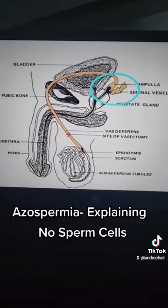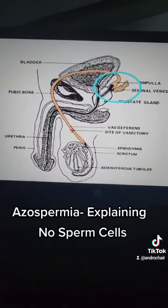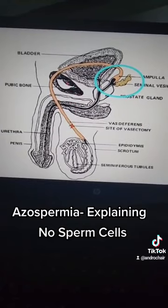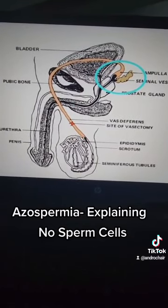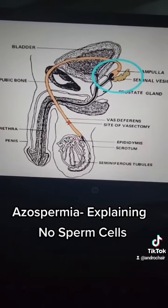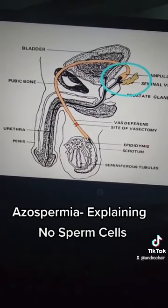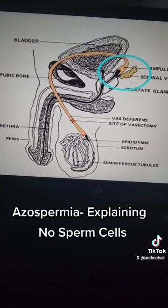If you have been to the laboratory and they are telling you that you have a low sperm count, and you have been treating for three months, six months, one year — I want to tell you there could be a blockage on this vas deferens. Where there is a blockage, the small amount of sperm cells that is getting past the blockage may be what they are seeing and telling you that you have a low sperm count.